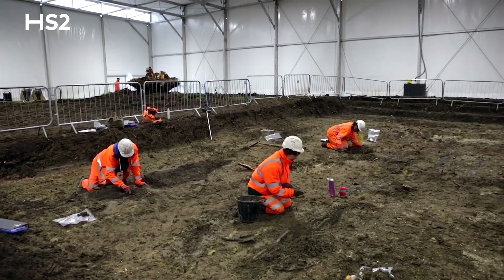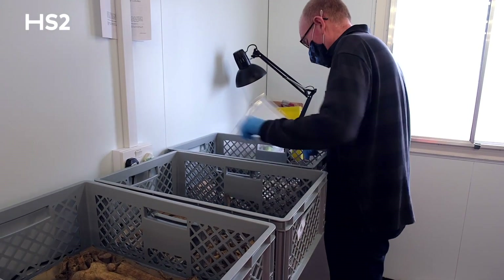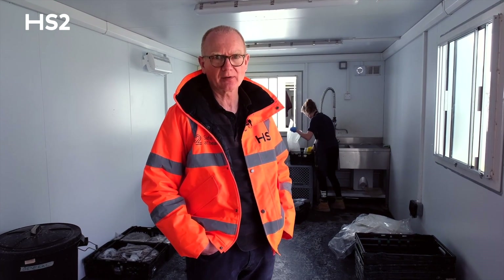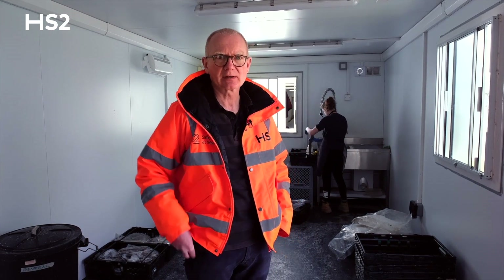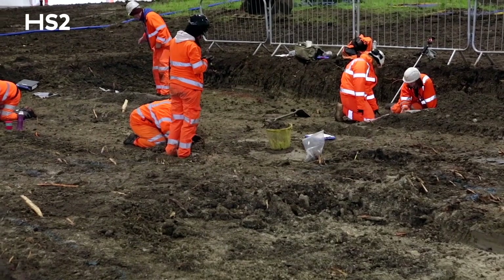Excavations on rural cemeteries are relatively rare and while we have a lot of information on urban burial grounds, perhaps we don't have as much as we'd like to have on rural communities in the medieval and post-medieval periods, and I think Stoke Mandeville is going to fill a gap here.